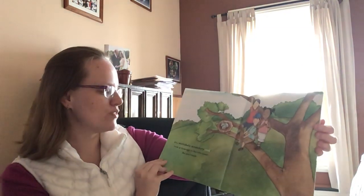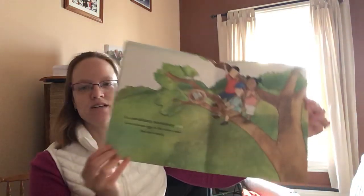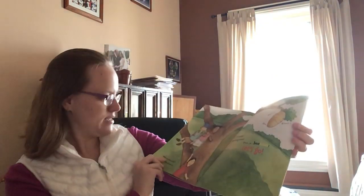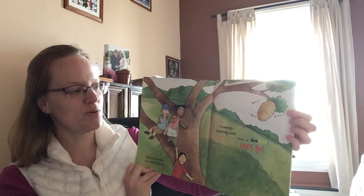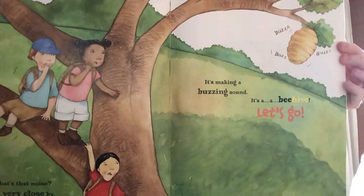It's a scritchity-scratchity nest. Look at those eggs in the robin's nest. But don't touch. What's that noise? It's very close by. It's making a buzzing sound. It's a beehive. Let's go.